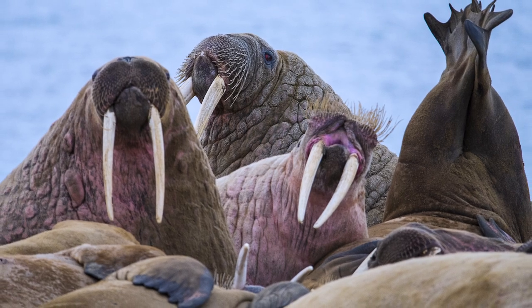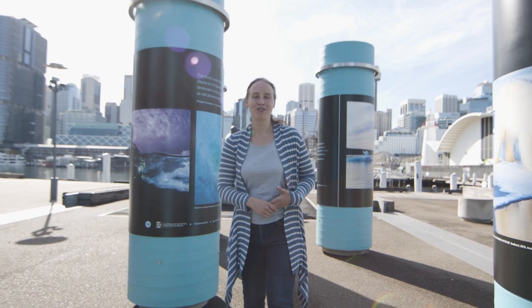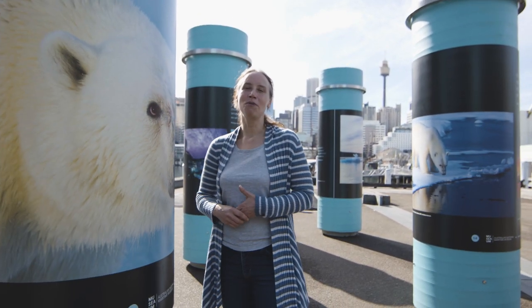I hope you've enjoyed this virtual tour of Elysium Arctic and feel inspired to find out more about the conservation of the Arctic, or to take your own photographs as well. Thanks for watching.